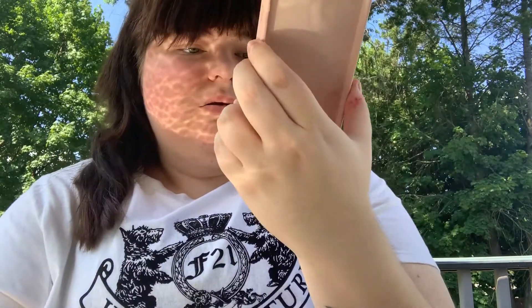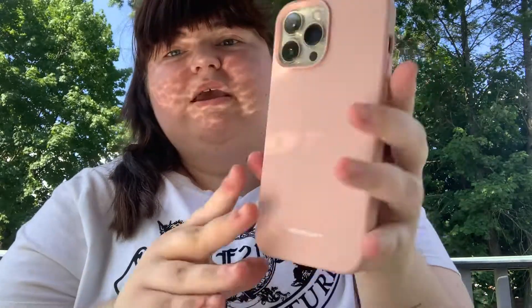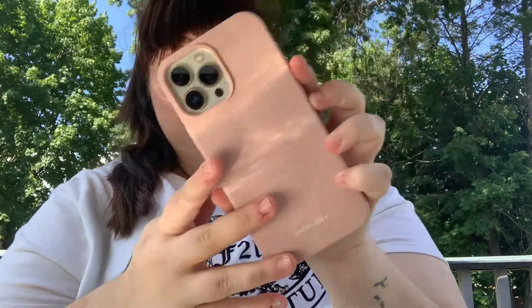The next case is from Marshall's and it's from the brand Mercury. I just thought it was super cute — it's a simple pink case. All my cases are cute, but these are my favorites, my go-to cases.